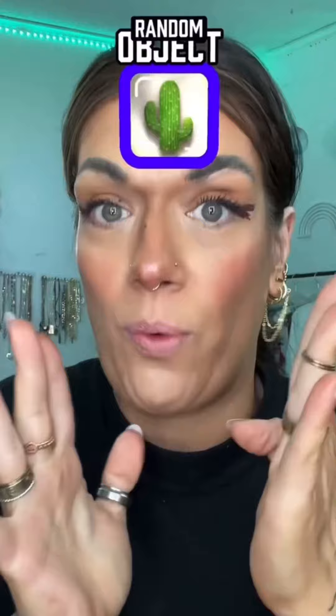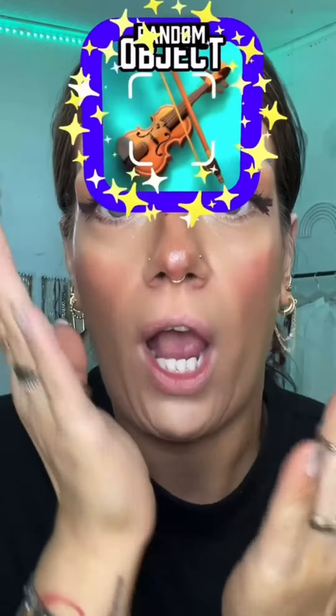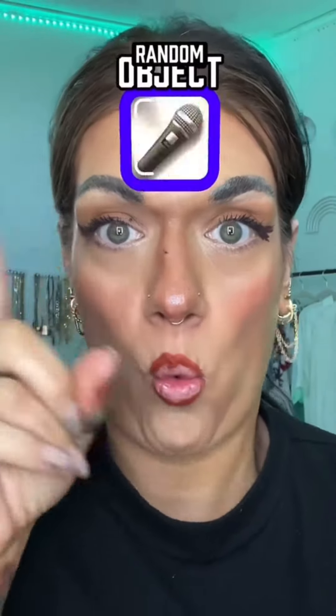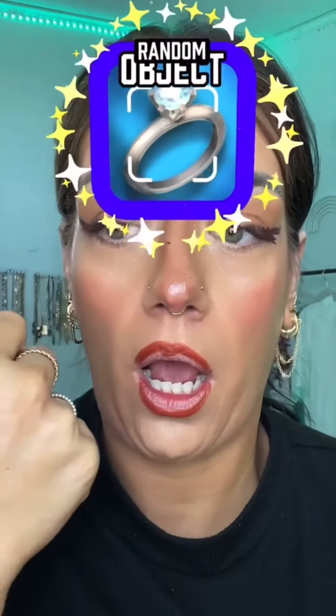This is for lip liner. We may as well, we've already come this far. I get to use my violin lipstick, and it's not cheating, because nobody can tell me that I can't use what's inside to line my lips. Let's finish up with lipstick — let's make it a good one. We'll use my smiley face ring, because if you made it this far, I'm so happy that you're here.